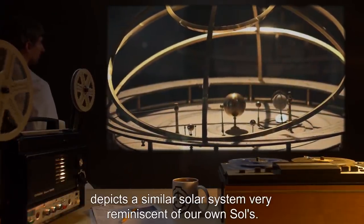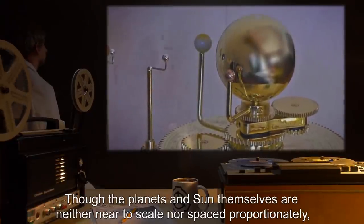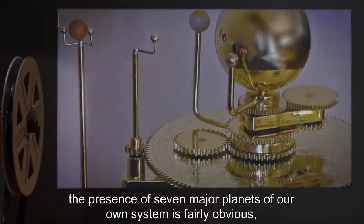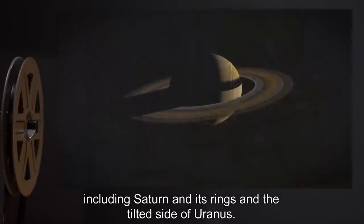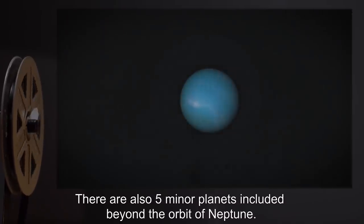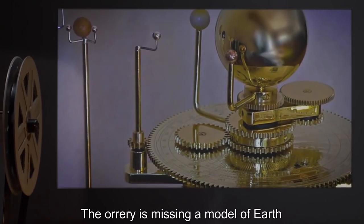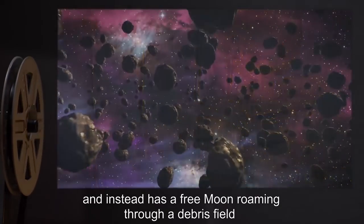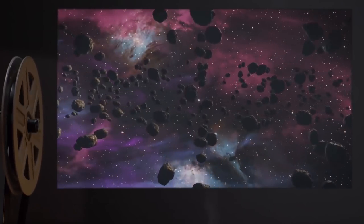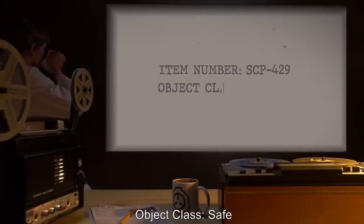One orrery, known as the 'wheel of doom' amongst researchers, depicts a solar system very reminiscent of our own, though the planets and sun themselves are neither near to scale nor spaced proportionately. The presence of seven major planets of our own system is fairly obvious, including Saturn and its rings and the tilted axis of Uranus. There are also five minor planets included beyond the orbit of Neptune. The orrery is missing a model of Earth and instead has a free moon roaming through a debris field similar to the asteroid belt present between Mars and Jupiter.